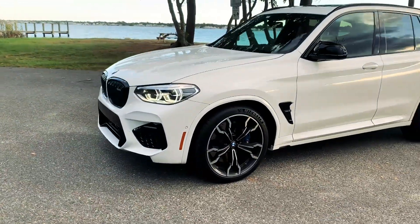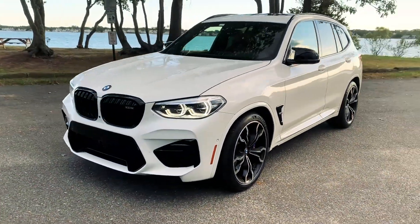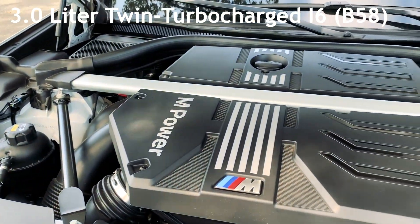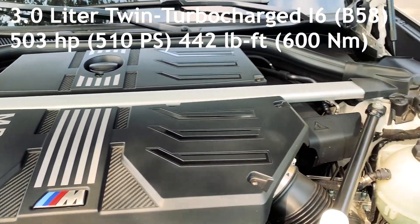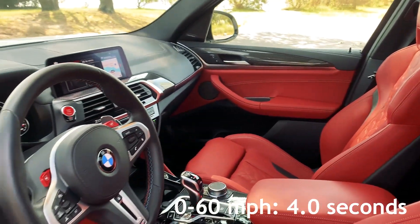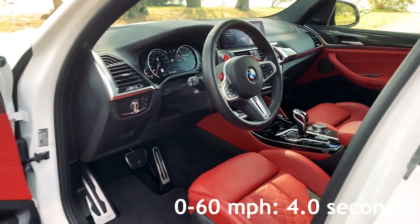This specific car is the BMW X3M Competition. That means it has a 3-liter twin-turbocharged inline-six engine, making 503 horsepower and 442 pound-feet of torque. BMW claims 0-60 in 4 seconds flat, but it feels quicker than that on the road.